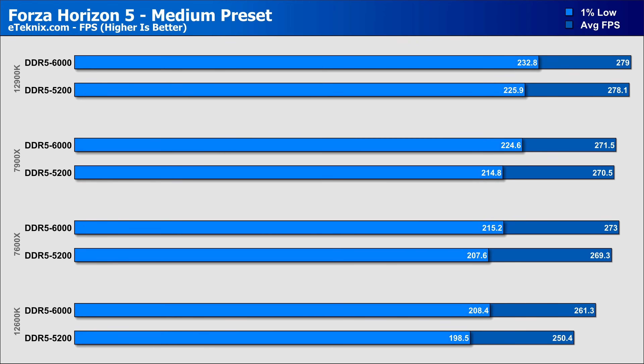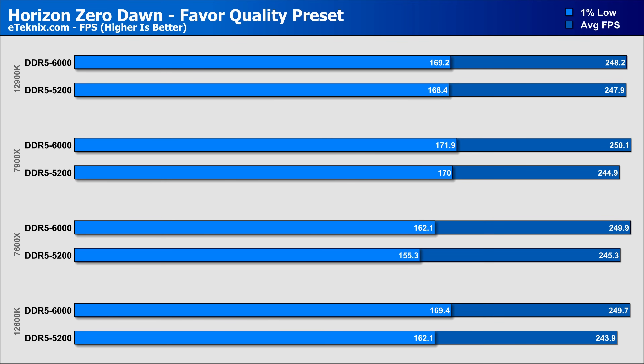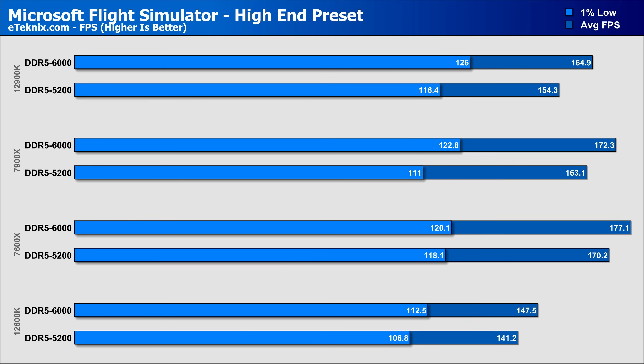In Forza Horizon 5, we see gains but nothing significant from both Ryzen chips, while the 12600K sees the biggest improvement of 4.3%, though the 12900K still tops our charts. In Horizon Zero Dawn, faster memory made a small improvement of around 2% on both the 7900X and 7600X, but with frame rates so high to start with, it's not noticeable. The bigger takeaway is how it ironed out the 1% lows, increasing them by up to 4.5% in some cases. In Microsoft Flight Sim, we saw pretty consistent increases, with the 12900K seeing the biggest uplift of just under 7%, while the 7600X actually overtook the 7900X for the top spot, and the 7900X saw a huge 10% gain in 1% lows.